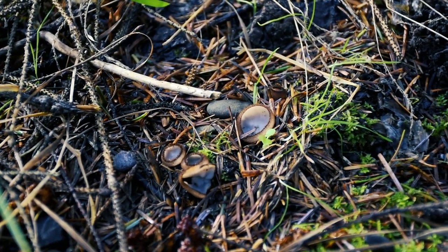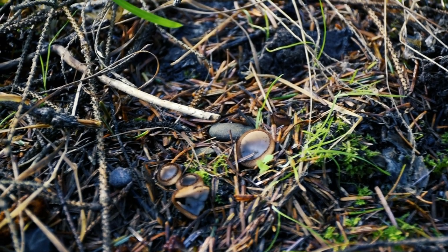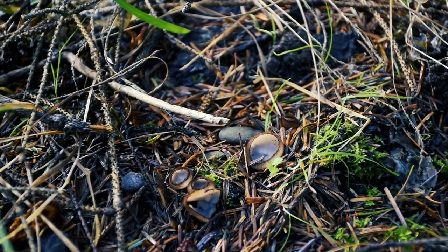This fungus reproduces by releasing spores from the inner surface of the cup, and helps to decompose organic matter and recycle nutrients in the soil. They look pretty similar to an octopus suction cup.